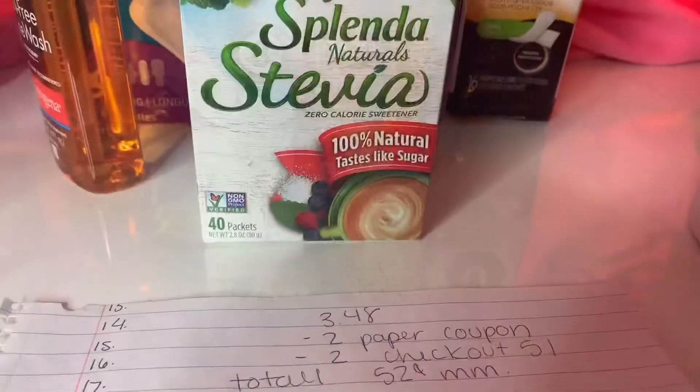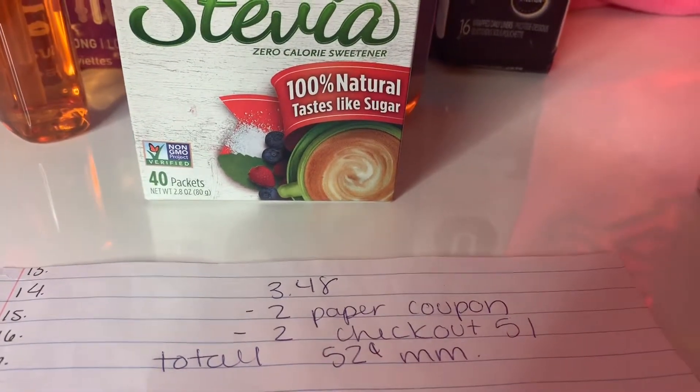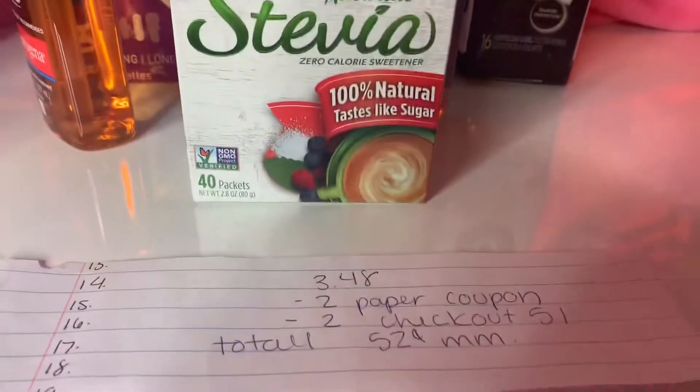This one was $3.48. I had a $2 paper off coupon and Ibotta — or actually Checkout 51 — was giving $2 back, so the total was 52 cents.